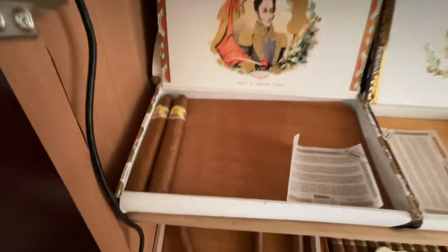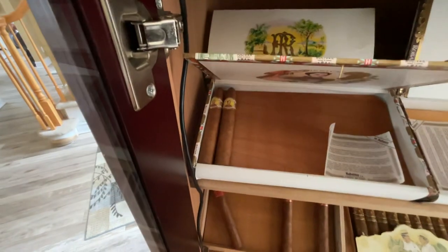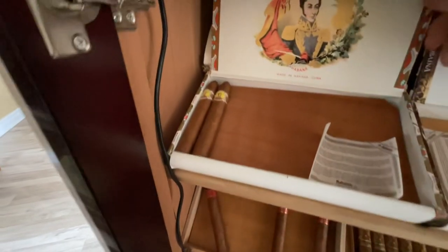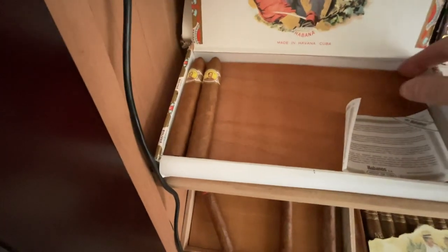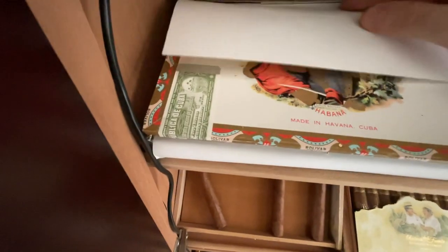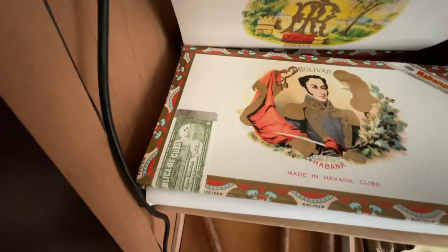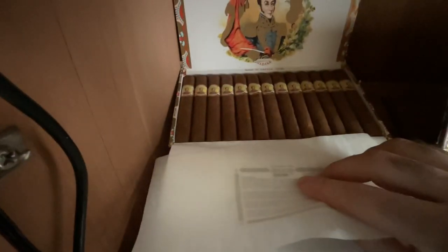Coming down to row number two, another one of my favorites based on the number two sizing — the Bolivar Bellicoso Fino. There's no more than half a box left. Hidden behind there is an all-time favorite: this box is open but not touched — the famous Royal Coronas.